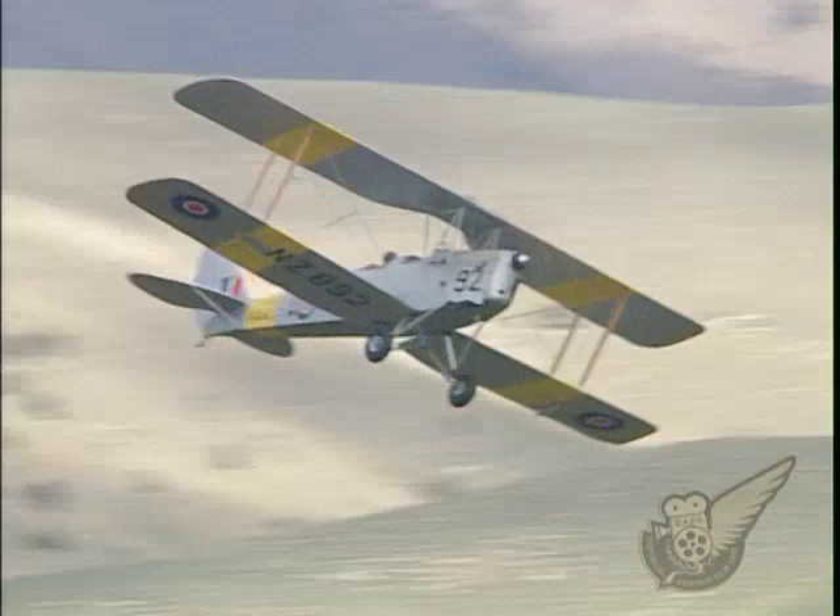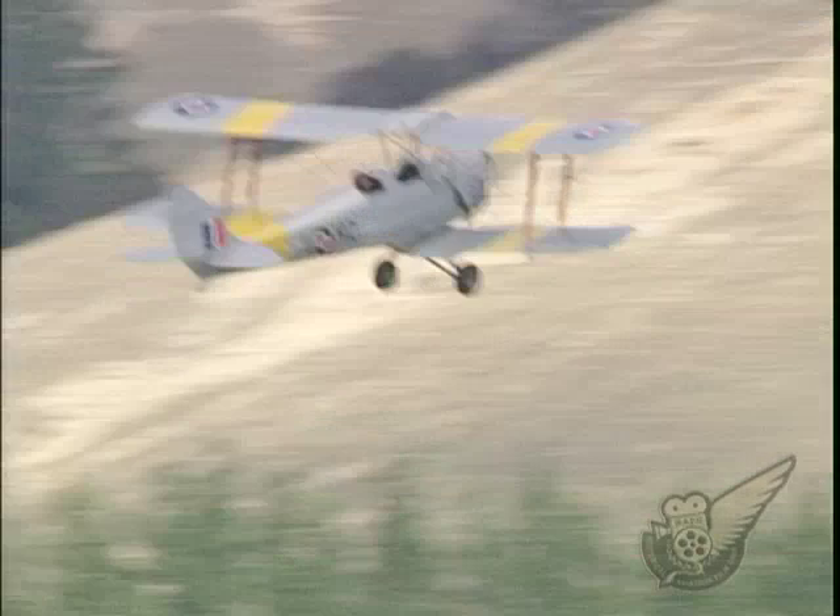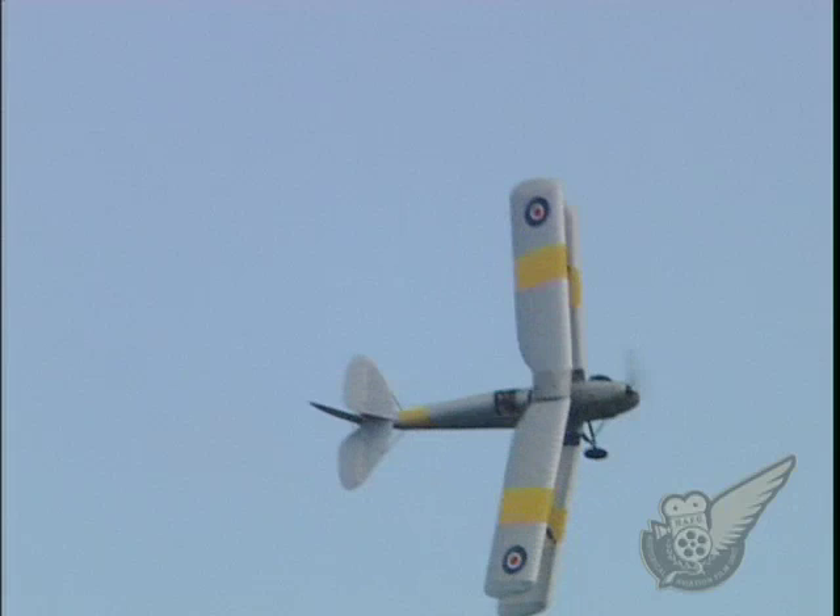Between 1939 and 1956, the RNZAF operated 335 Tigers, including 180 aircraft which were built in the de Havilland factory in Wellington. These were used for both training and communications roles.